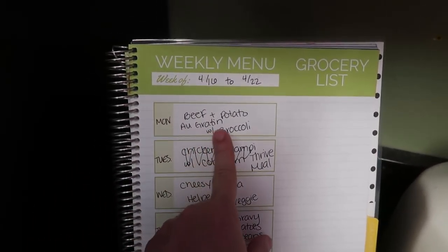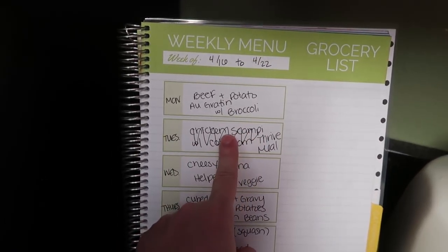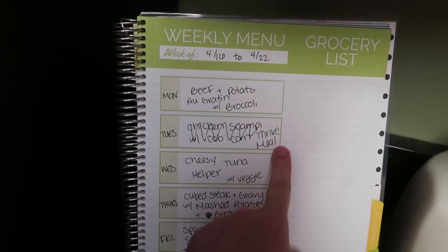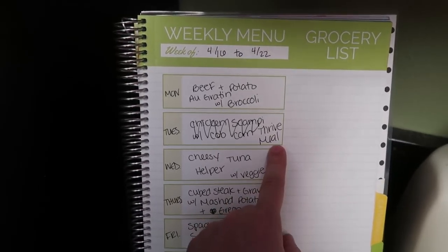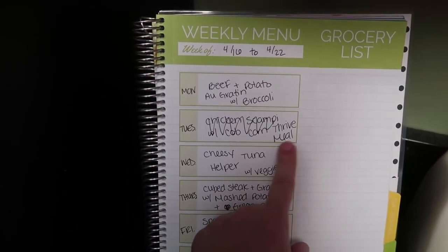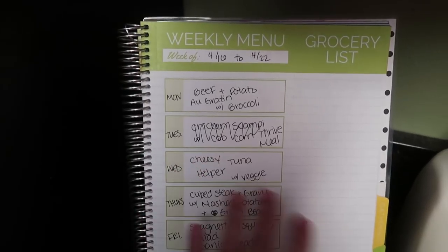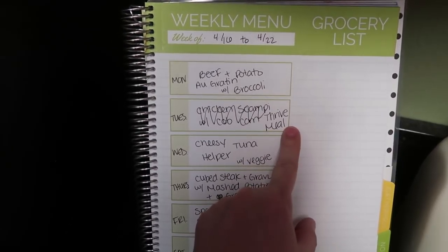Monday I'm going to be making beef and potato au gratin with broccoli. Tuesday I was going to have a freezer meal but I have some Thrive meals that I really want to try. If you don't know what Thrive is, I always have a link in the description. We've been really enjoying their food lately — it doesn't go bad, which is perfect especially if you are in a busy time of life.